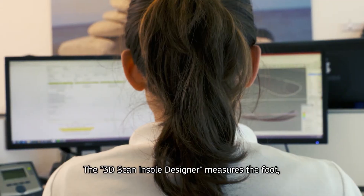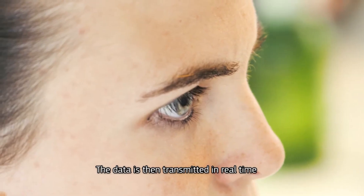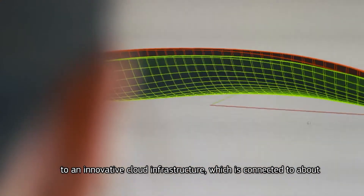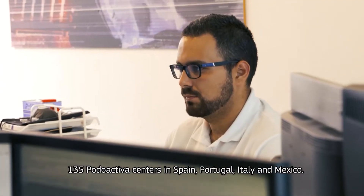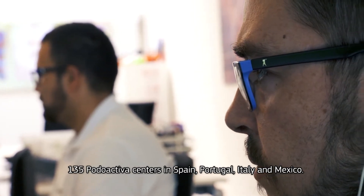The 3Dscan insole designer measures the foot. The data is then transmitted in real time to an innovative cloud infrastructure, which is connected to about 135 Podoactiva centers in Spain, Portugal, Italy and Mexico.